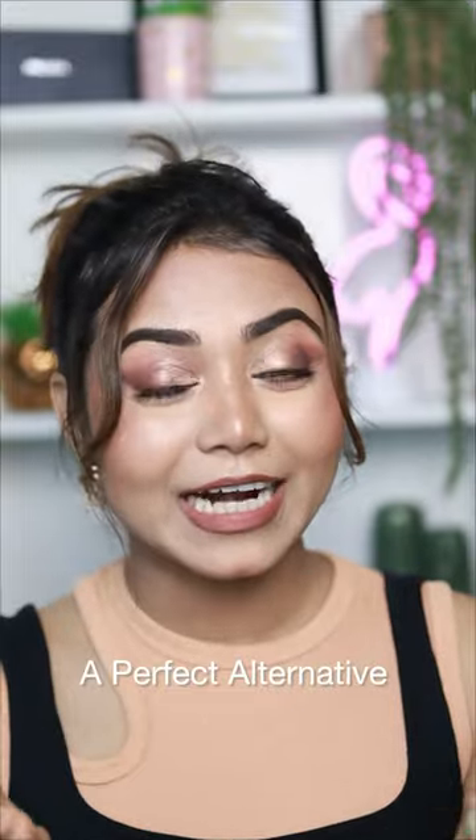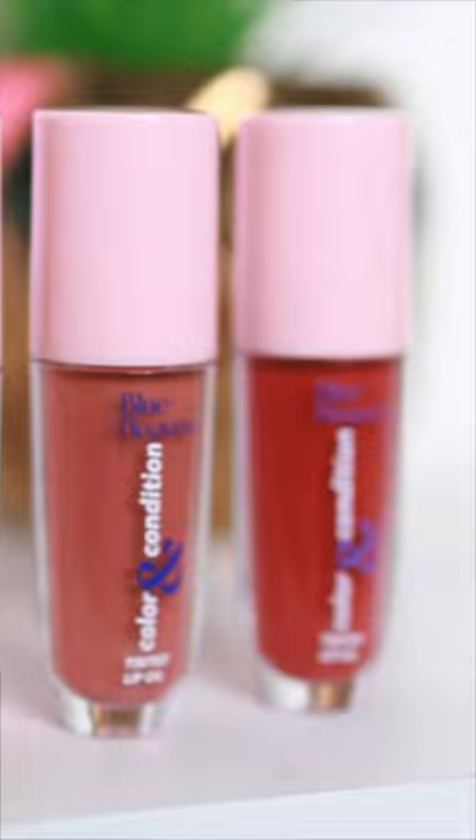So, you won't believe that I found a perfect alternative that isn't even one-tenth the price. And it's the Blue Heaven Tinted Lip Oil, of course.